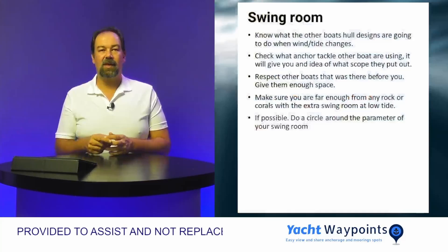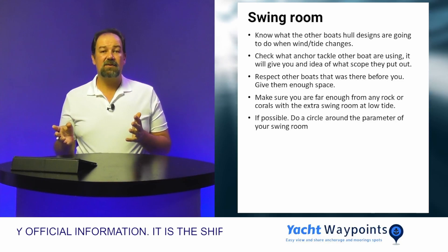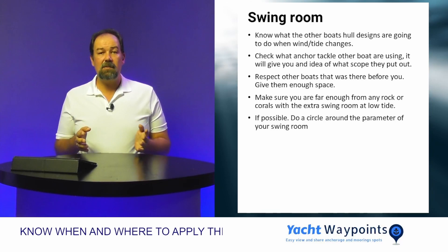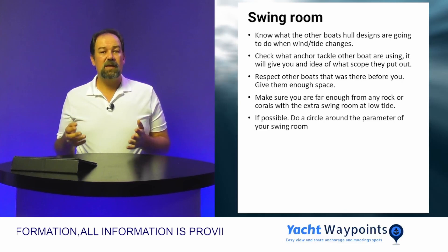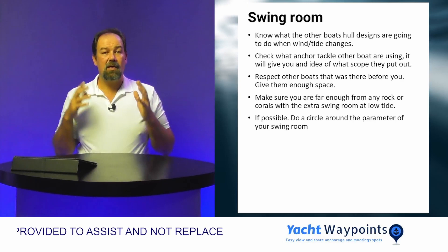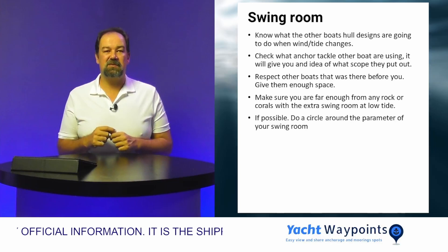Next, you've got to know your swing room. When you look at your swing room, you want to know what other boats are going to be doing. You need a basic understanding of what hull types and tackle the other boats are using. For instance, a catamaran on anchor will sail left to port and starboard, whereas a deep long-keel heavy displacement vessel will set more to tide, and a light ski boat will set more towards wind. Always make sure that if you have boats quite different from yours nearby, you don't anchor too close. Respect other boats' privacy — those that were there before you. I've seen numerous accounts where people anchor right on top of a boat that was already there and everyone starts screaming at each other. Respect their privacy and they will respect yours.